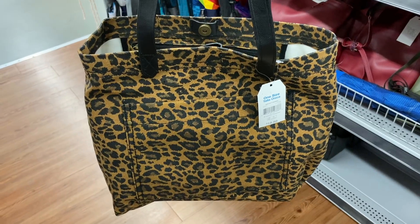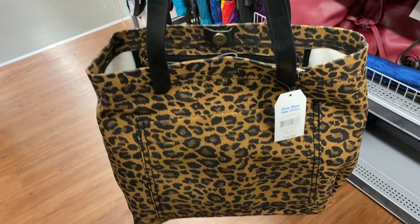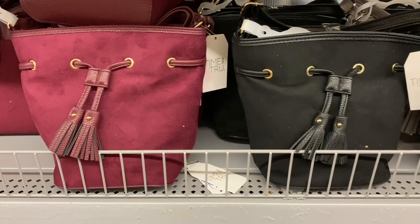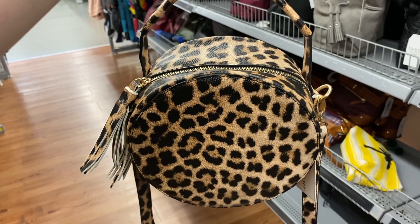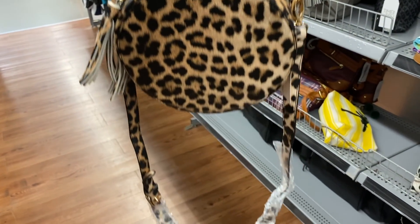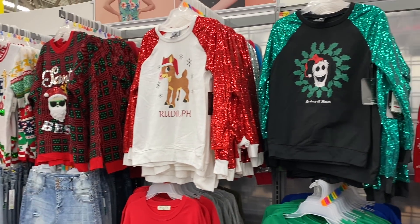This is one bag I have not seen yet at Walmart — it's $18.88. I think that's a little pricey for this, but I did want to show it. I also love these little cinch bags — these are actually $14.97. And this item right here is super cute, but unfortunately I cannot find a price on it.